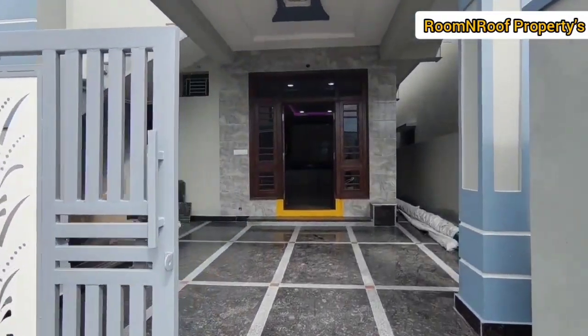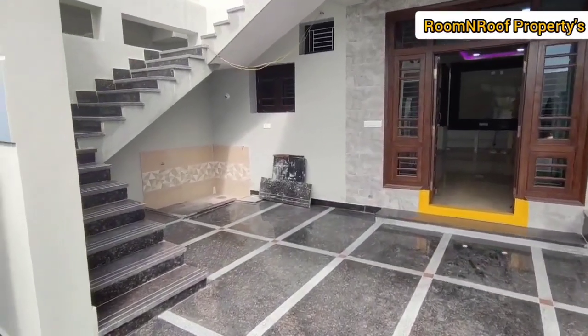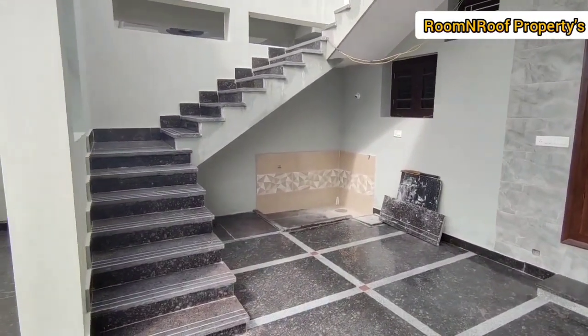It is a Simplex House, located in East Facing. The plot is also East Facing and the house is also East Facing.